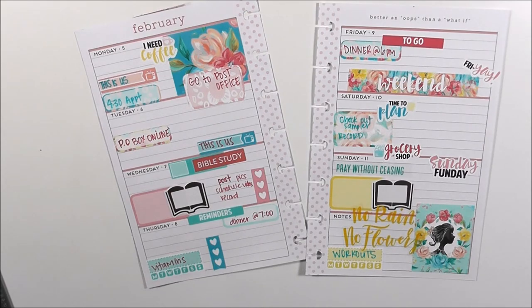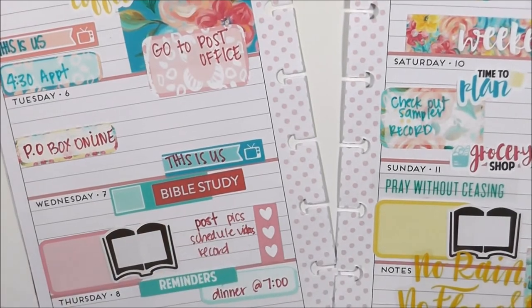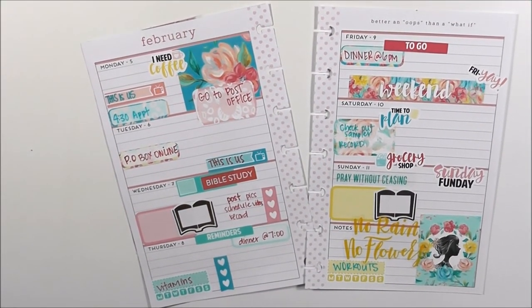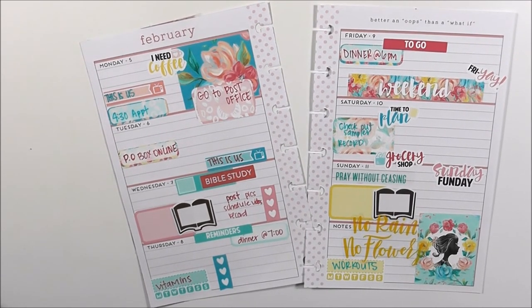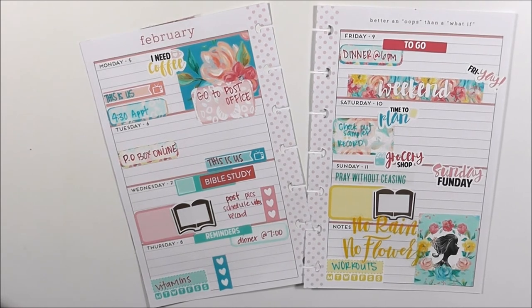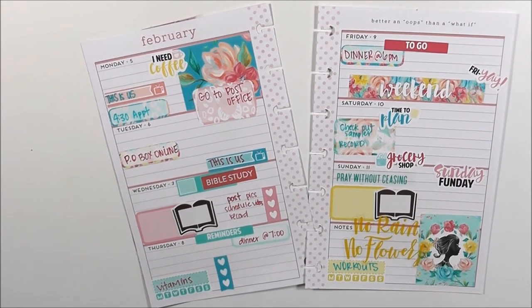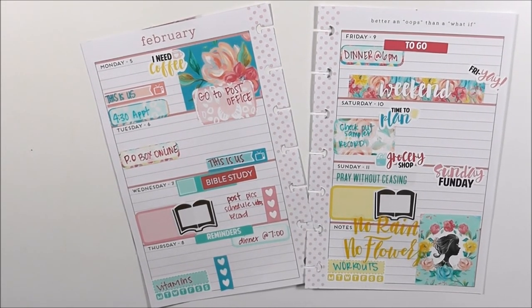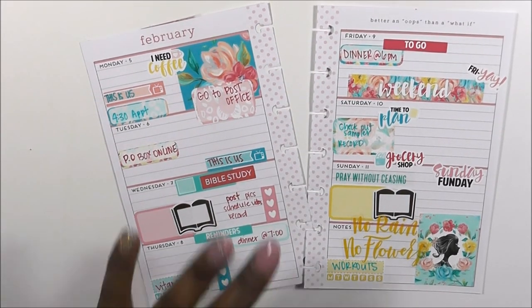You guys, that is my mini edition Happy Planner — I absolutely love it, it is so cute, and it is featuring Zona Papery. If you guys have not checked her out, you can find her on Etsy and I will leave a link below. Tell her that Toya sent you from Planning and Teaching. Thank you guys so much for watching — keep God first in everything you do, give this video a thumbs up, make sure you click that red subscribe button — it's free and it'll help me out. Be planning and teaching, bye!